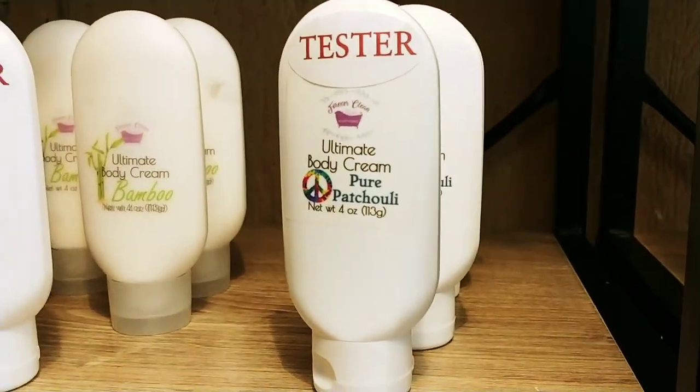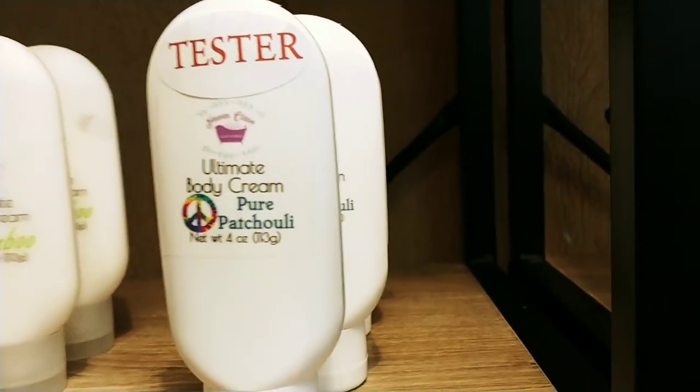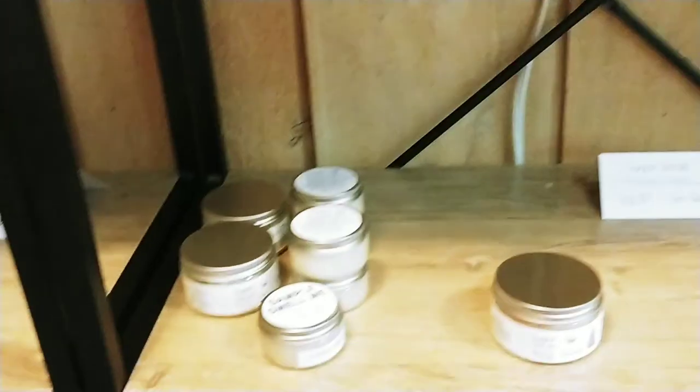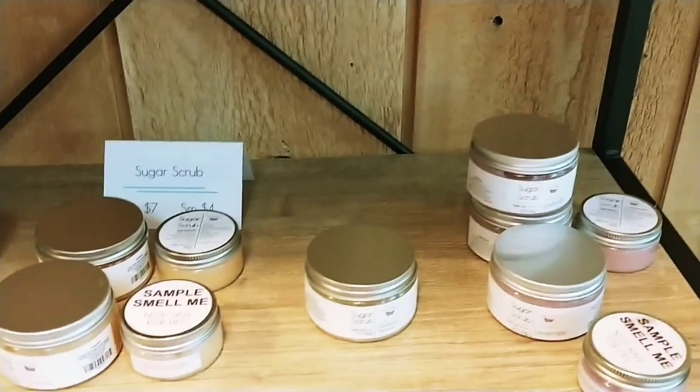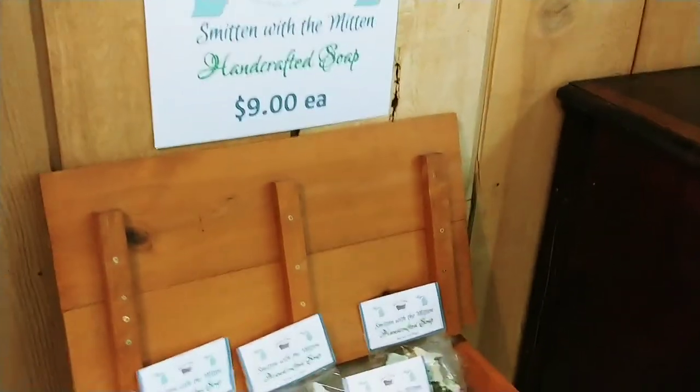I do have two different kinds of bottles at the moment — one is a clear opaque bottle, and one is a white one. The reason is that packaging has been very, very difficult to get, so I had to take what I could get. A lot of things don't match anymore like they used to, but that's okay because it's still the same stuff.